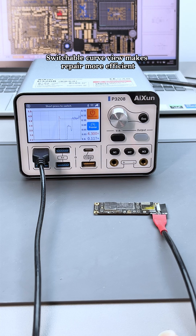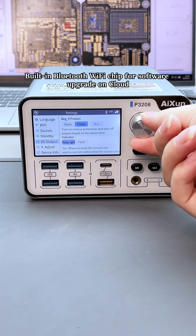Switchable curve view makes repair more efficient. Built-in Bluetooth and Wi-Fi chip for software upgrade on cloud.